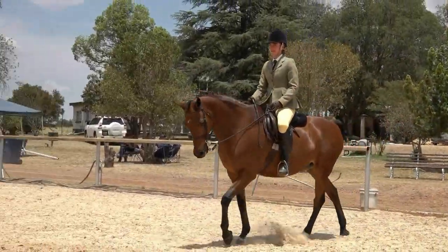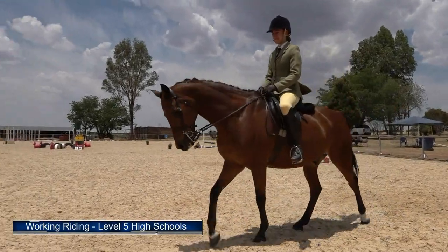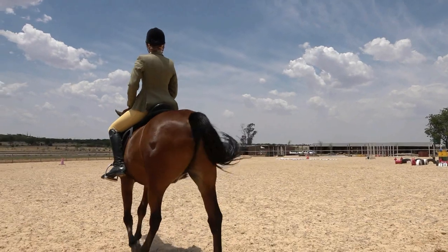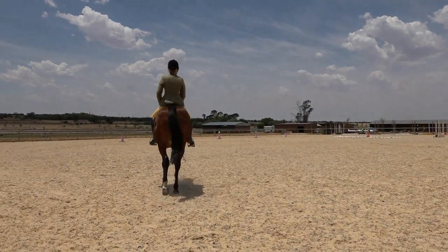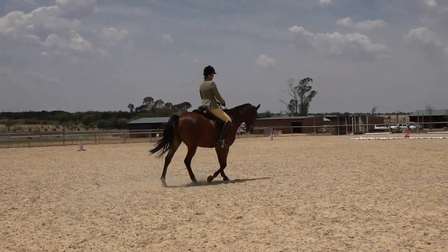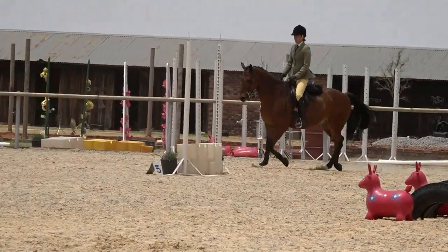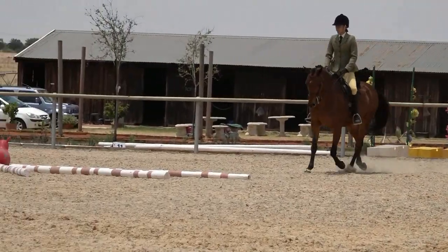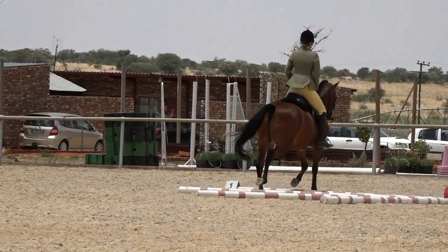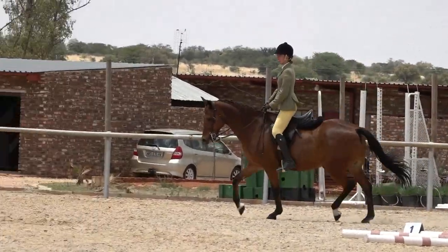Our level five high school rider comes in and introduces herself to her judge — a very clear introduction, thank you Simonique. Obstacle one: trot the fan of trotting poles on a right rein. The rider should be on the correct diagonal as she starts, and she is now on her correct diagonal. Well tried. Next is trot the bending poles.